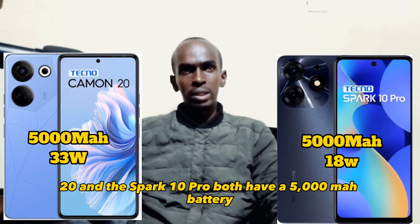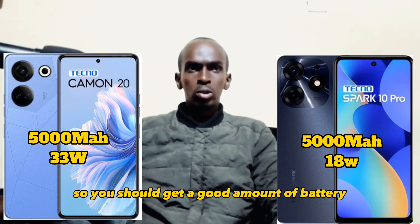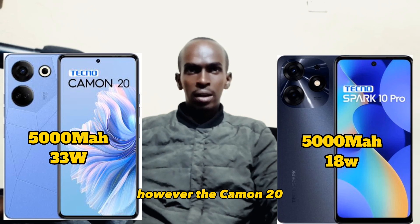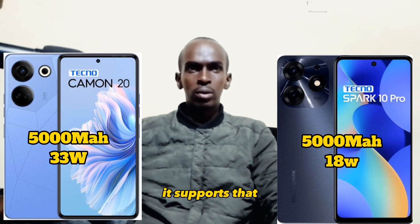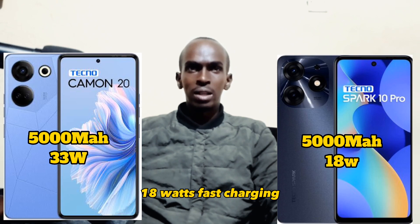On the battery, the Camon 20 and the Spark 10 Pro both have a 5000 mAh battery, so you should get a good amount of battery life from either phone. However, the Camon 20 does have a slightly faster charging speed. It supports 33 watts fast charging while the Spark 10 Pro only supports 18 watts fast charging.